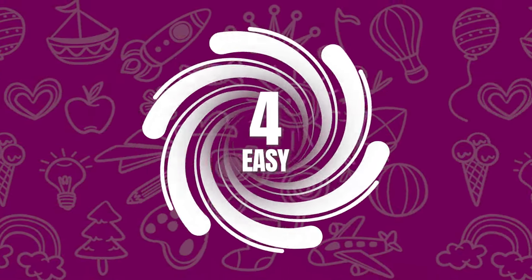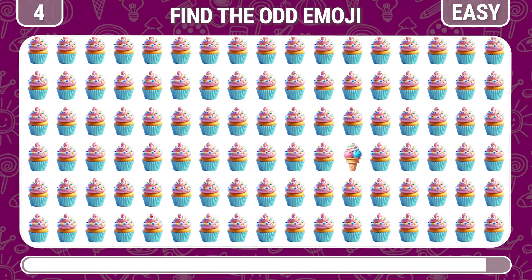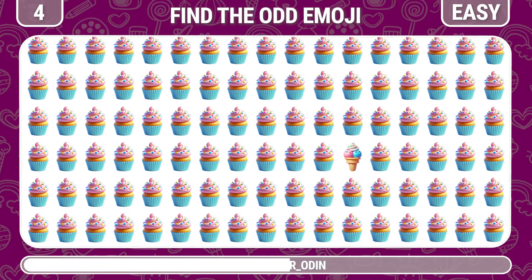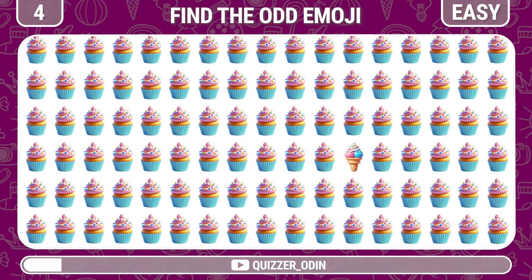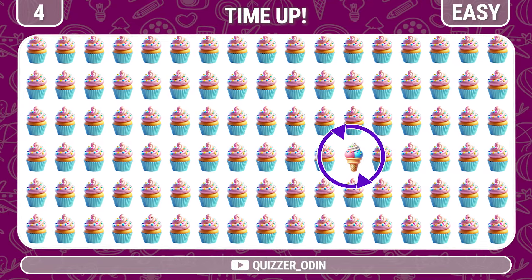Round 4. Ice cream is almost like a cupcake but different — it's right here.